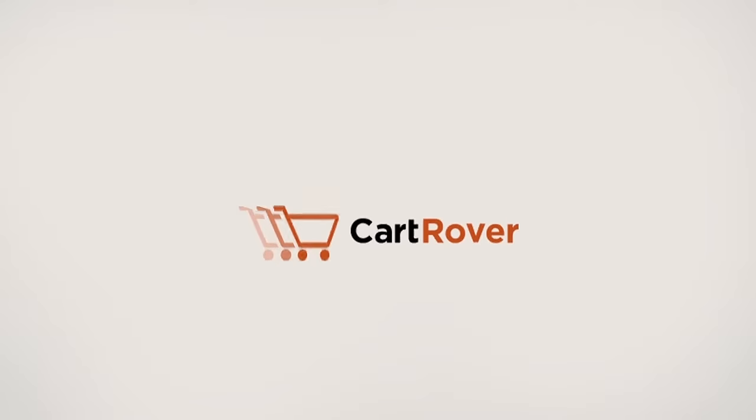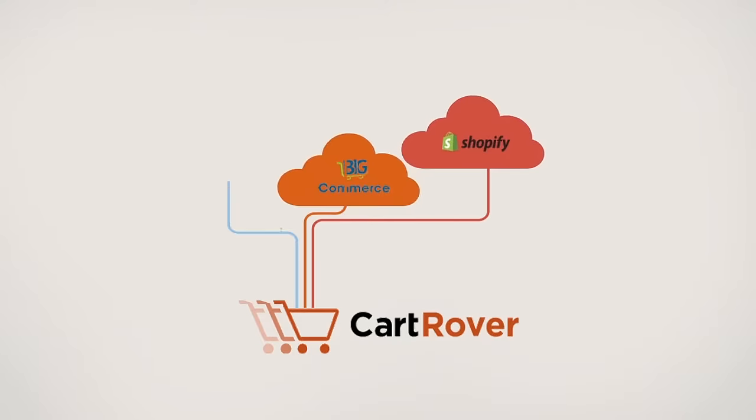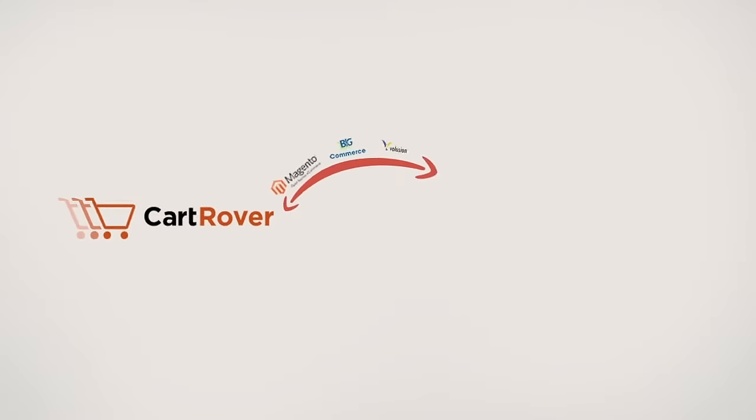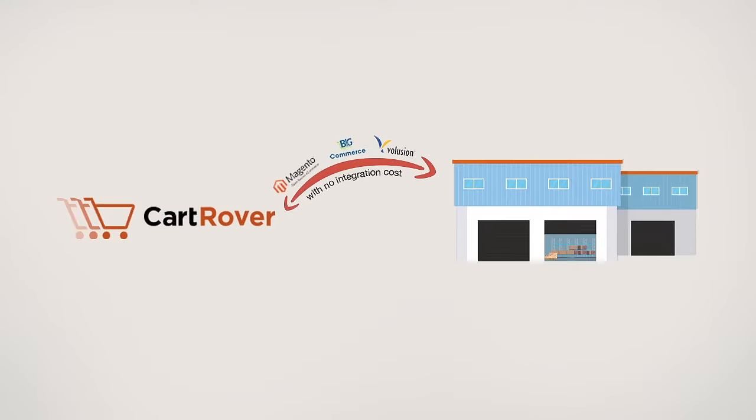Cartrover solves this problem. Cartrover is cloud-based software that is pre-integrated with all of the popular online shopping carts and marketplaces, and is always adding new integrations. Cartrover allows a warehouse to set up a new merchant with no integration cost in just minutes.